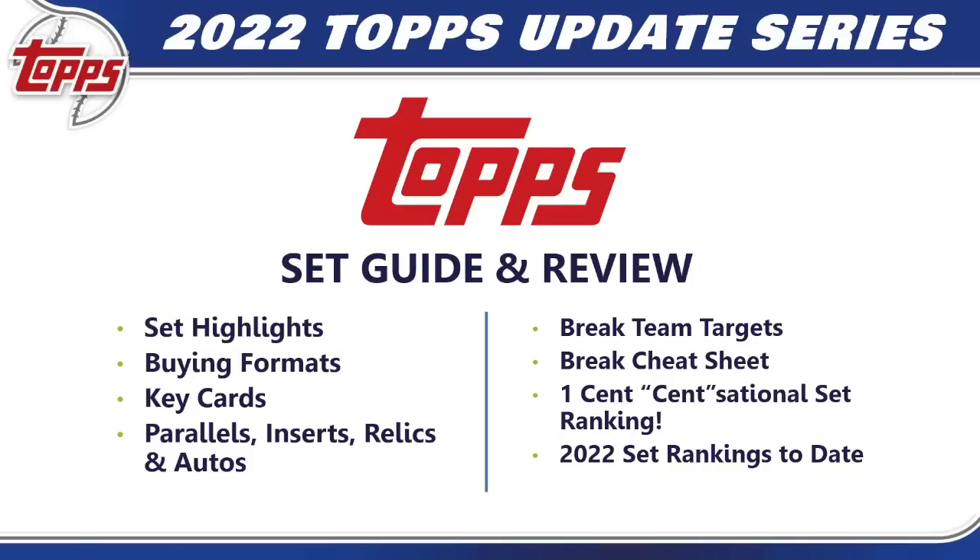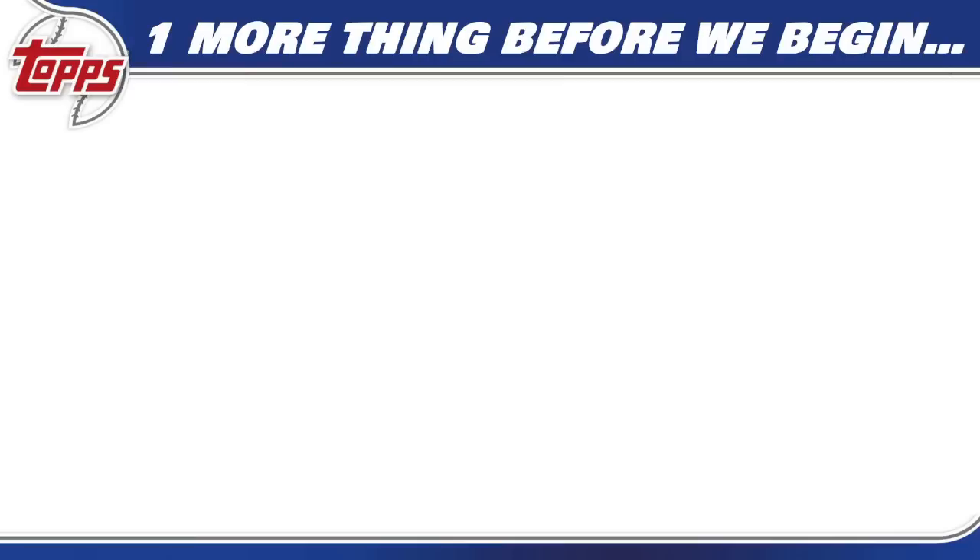We'll dig a little deeper and tell you what the key cards will be, cover all the parallels, inserts, relics, and autos we'll be chasing. I'll give you six teams to target in breaks, point out a couple of sleepers, and tell you which I think is best. There's also a break cheat sheet for all 30 teams, and we'll end with our One Cent sensational set ranking to see how 2022 Topps Update Series ranks among all sets released so far in the 2022 baseball card collecting season.